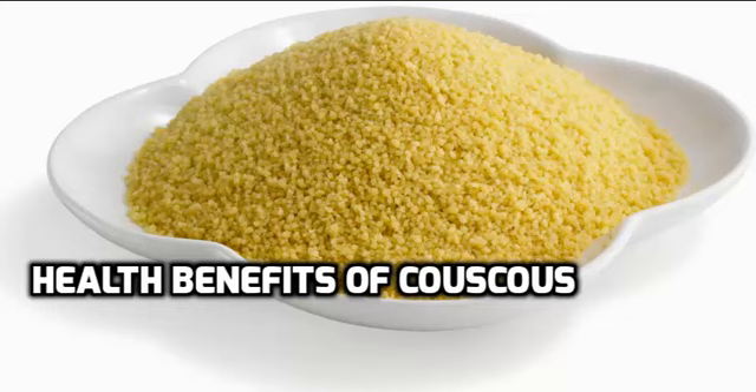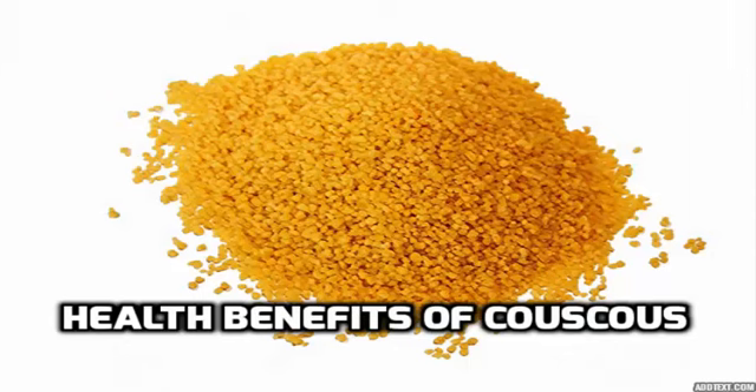Health benefits of couscous. Not so many people know what couscous is, and fewer people have actually tasted delicacies and dishes made of this healthy food. Couscous is actually a grain food that is comparable to pasta or rice. It is made of semolina wheat that's moistened and then formed into tiny grain shapes. Couscous grains are smaller than rice grains and are dusted with flour so they can retain structure. It is a staple food of some regions of the world and is considered like pasta or rice in some countries.